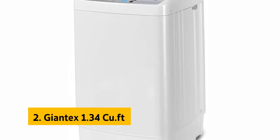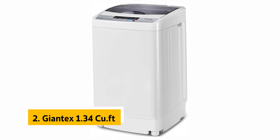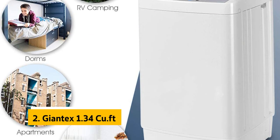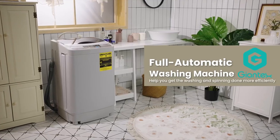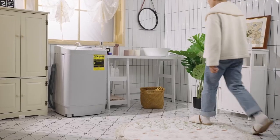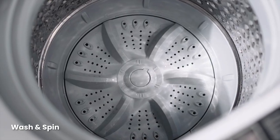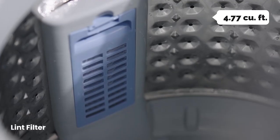At number two on our list is the Giantex 1.34 cubic feet. The Giantex washing machine is compact, small, and lightweight for easy storage. It has an LED digital display showing time, level, function, delay, and error codes, making it easier to operate. The LED digital display has seven functions, accessible by pressing the function button. The large drying capacity is 4.77 cubic feet.